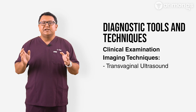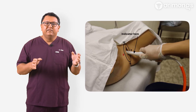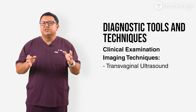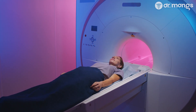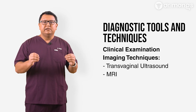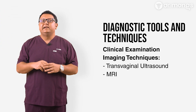Transvaginal ultrasound is a specialized ultrasound that can detect deep infiltrating endometriosis involving the bowel. It's often used to assess the extent of disease before surgery. MRI is highly effective for visualizing the extent of bowel endometriosis, helping to plan for possible surgical intervention. The MRI is more useful to look for lesions higher up in the colon as well as lesions that spread laterally.